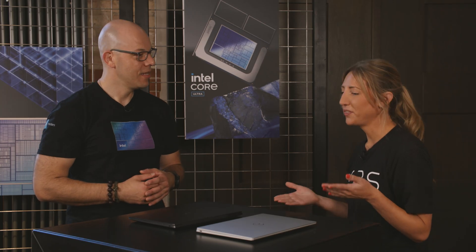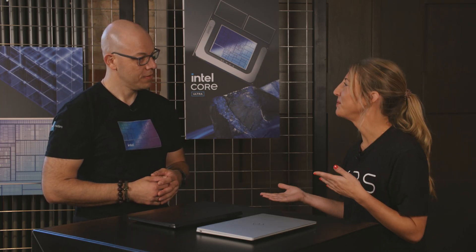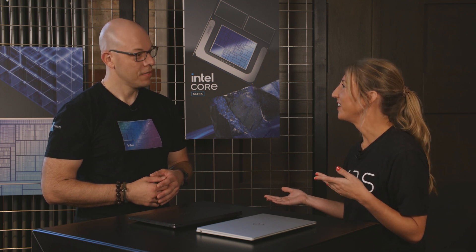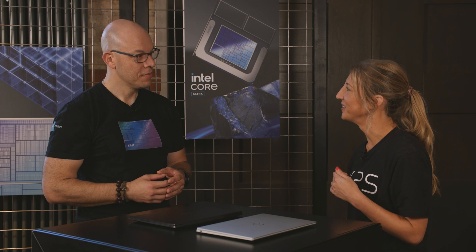I would say the XPS 13 is already a leader in design and performance. With the XPS portfolio, we aim to be the standard of what a premium laptop should be. So I'm excited to talk more about how Lunar Lake is helping us take that to the next level.